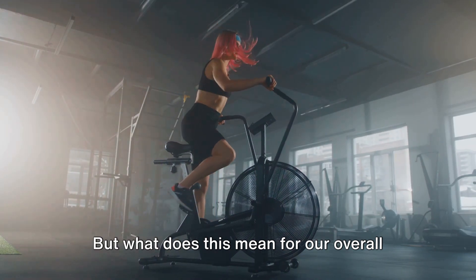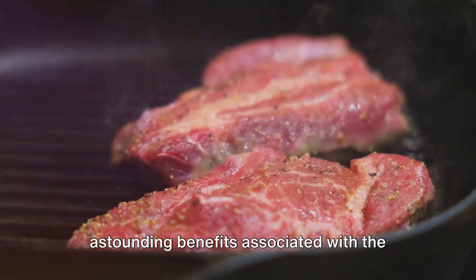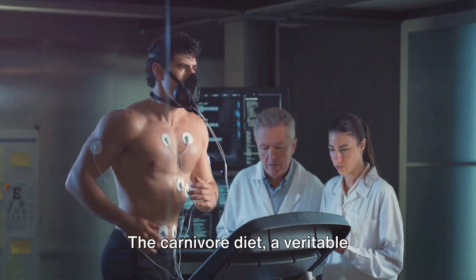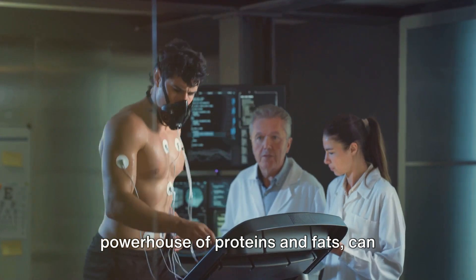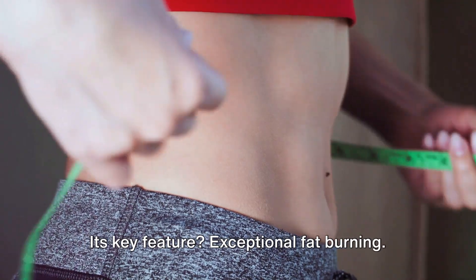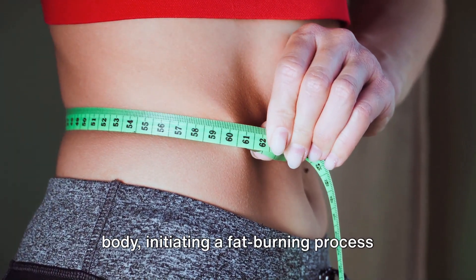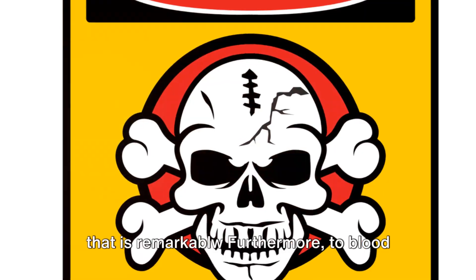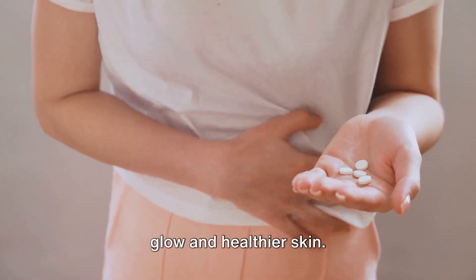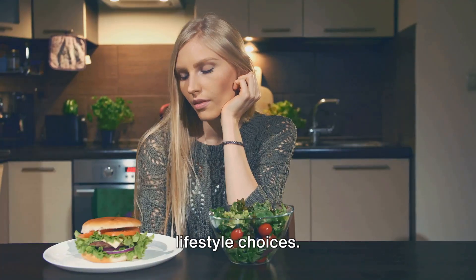But what does this mean for our overall health on a broader spectrum? The carnivore diet, a veritable powerhouse of proteins and fats, can trigger considerable metabolic transformations. Its key feature is exceptional fat burning — this diet initiates a fat-burning process that is remarkable in sculpting your body. Furthermore, it contributes to blood sugar regulation, resulting in a beautiful glow and healthier skin. Keep in mind that effects can vary based on individual health and lifestyle choices. Understanding the carnivore diet's profound impact on metabolism and skin health is crucial for making well-informed dietary decisions.